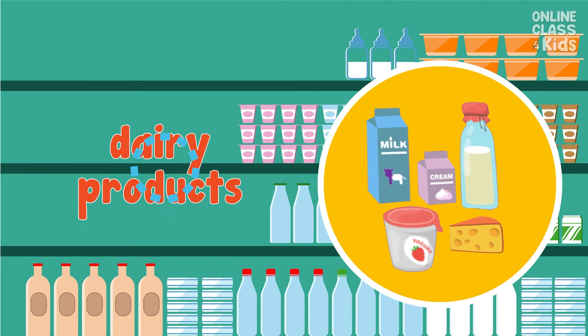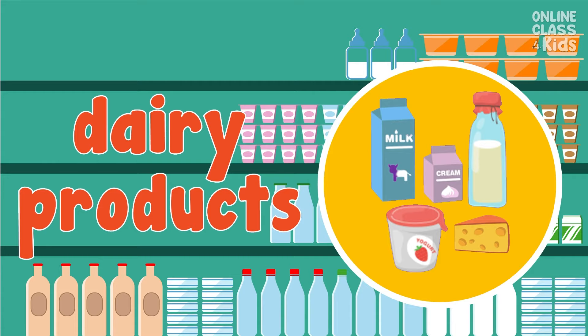It's healthy to drink at least a glass of milk in the morning and put butter on bread. I need to go to the dairy products to buy milk and butter. Say, dairy products.